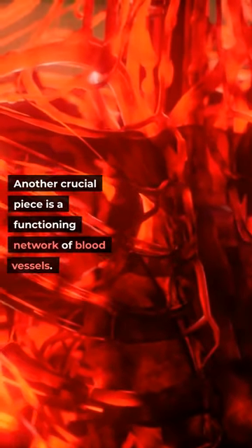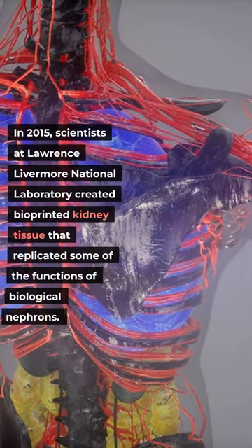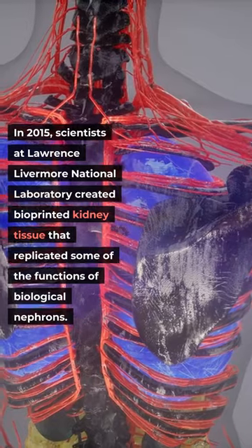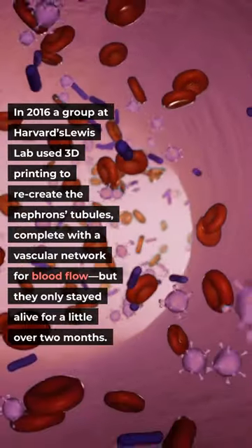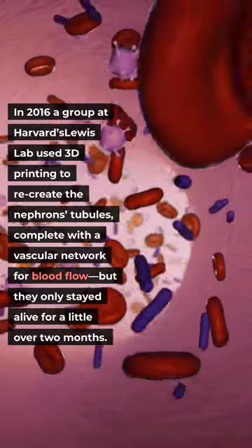Another crucial piece is a functioning network of blood vessels. In 2015, scientists at Lawrence Livermore National Laboratory created bioprinted kidney tissue that replicated some of the functions of biological nephrons. In 2016, a group at Harvard's Lewis Lab used 3D printing to recreate the nephron's tubules, complete with a vascular network for blood flow, but they only stayed alive for a little over two months.